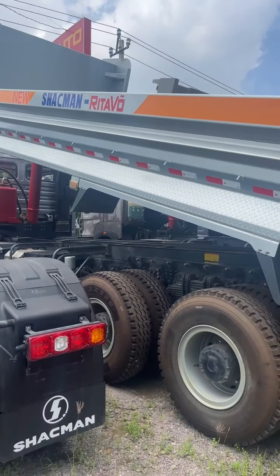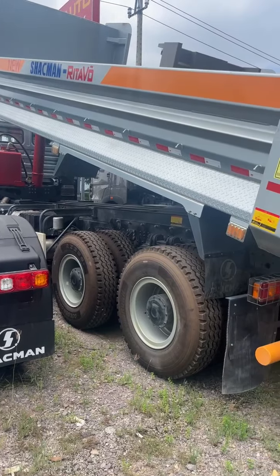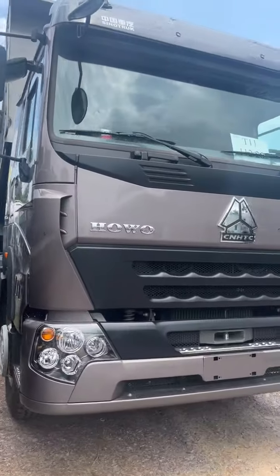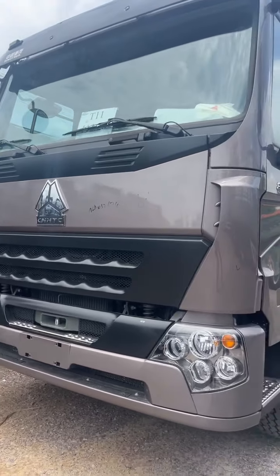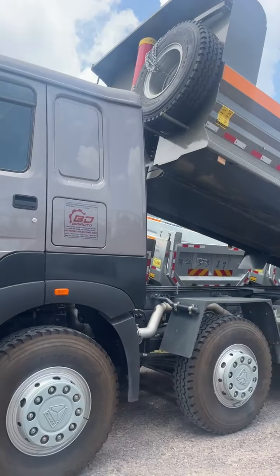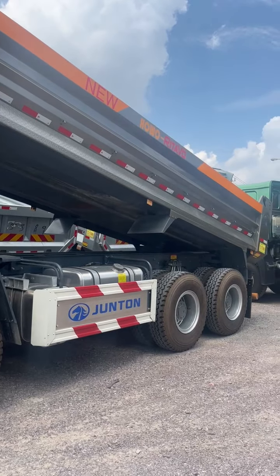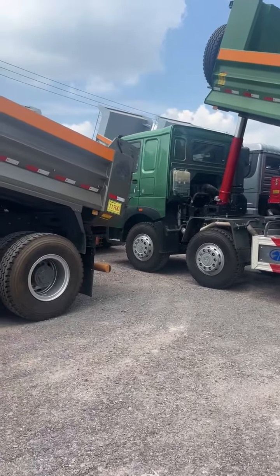Bên SACH MAN thùng U, cabin X3000, động cơ 400 mã lực, thùng 13 khối rưỡi. Bên HOWO cabin V7G, 380 mã lực nhập khẩu nguyên chiếc. Thùng U, thùng Dung Tông, thép siêu cường, đáy 6 ly, thành 4 ly. Hệ thống thủy lực Depp Keller, công nghệ Đức. Xe van thùng U này là thùng dài nhất Việt Nam hiện nay. Đáy 6 ly, thành 4 ly; các đơn vị khác thì đáy 4, thành 3.